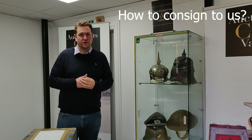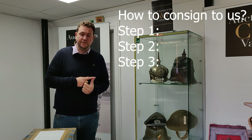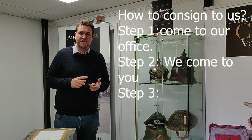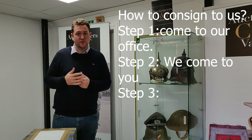Hi, welcome back to the C&T Auctioneers YouTube channel. Today I'm just going to discuss a question that we get asked a lot, and that is how do we consign to C&T Auctioneers. Well there's three steps really. One is you can come down to our office here in Carnarlington near Ashford. Two, you can contact us and we can make home visits depending on what items you have. Or three, you can do what this customer has done today and send it in to us directly.